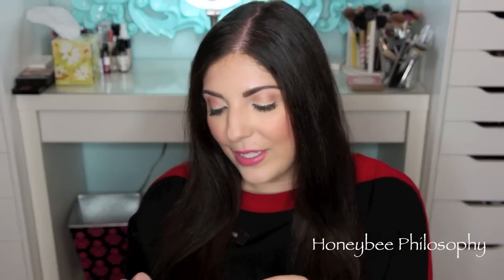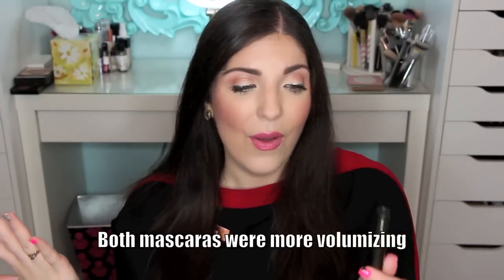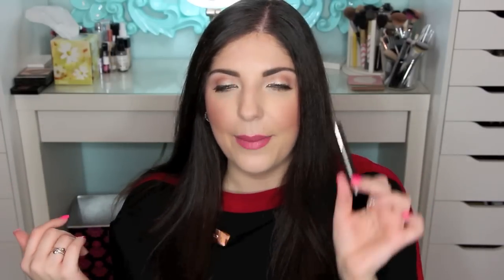I also have a little deluxe size mascara from Hourglass — their Film Noir mascara in Onyx. I loved this. Really great volumizing mascara. It's a little bit of a hot mess right now though — the little stopper came out and it's so messy. I probably could have still got more use out of it since I've been using it for about a month, but I just have to say bye to it because it's really messy.